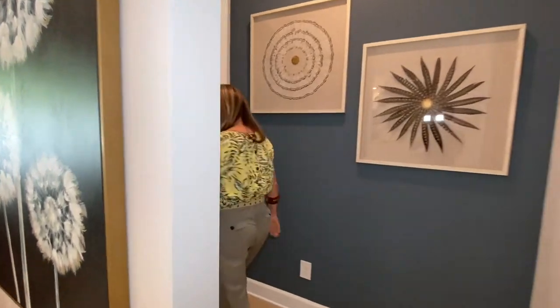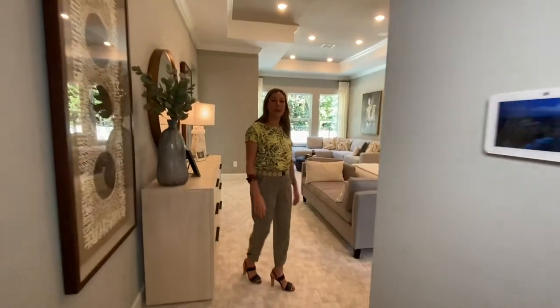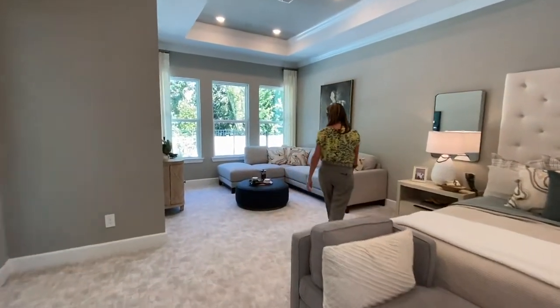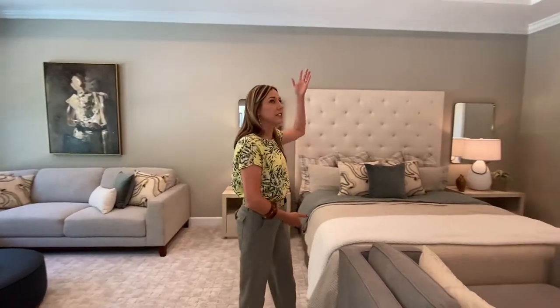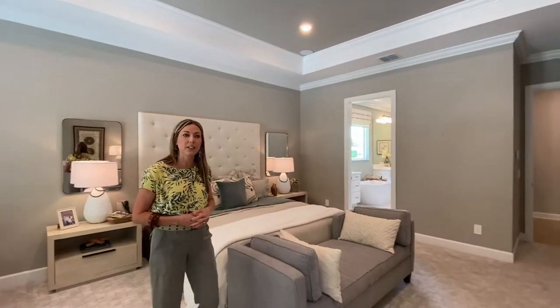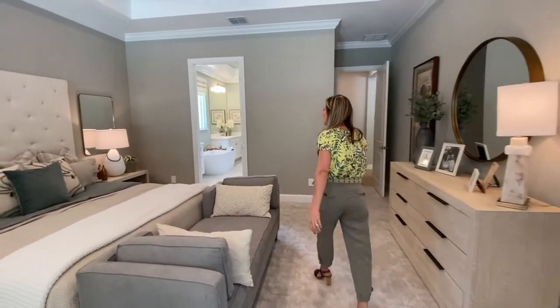Off the great room we have the master suite — a gorgeous room with plenty of space for a sitting area, your own little private living room. Up here you can see the tray ceiling, which is pretty popular. It is an upgrade, and you can do two different colors to draw your eye up.